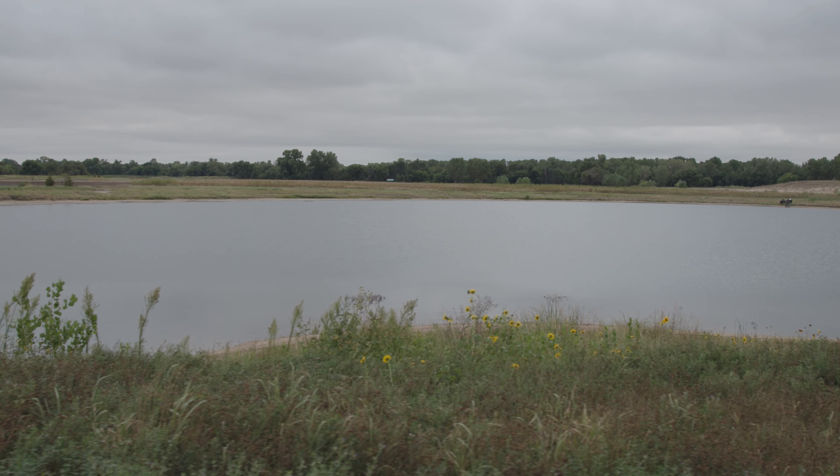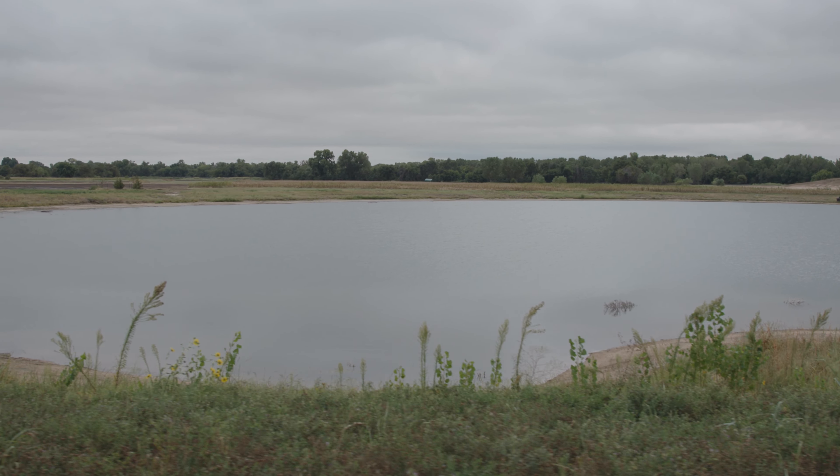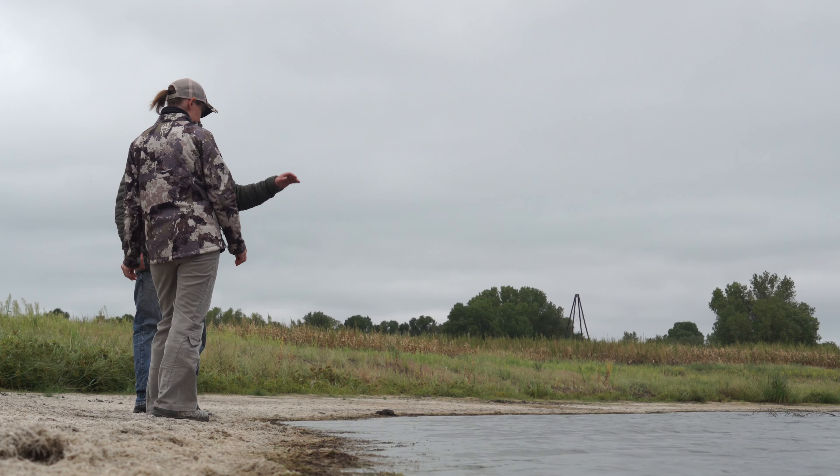This was a full-on habitat desert when we first started working here. This was nothing but bare sand. They were still mining sand right here, so we'd come along here and you'd never find fish along the shoreline. It was literally a habitat desert.